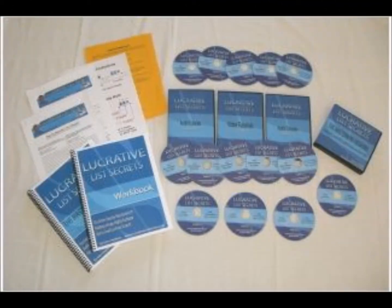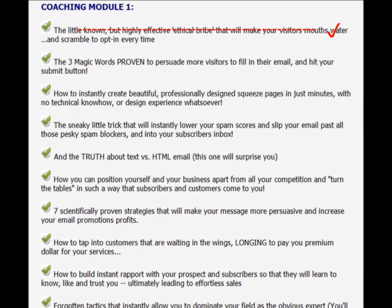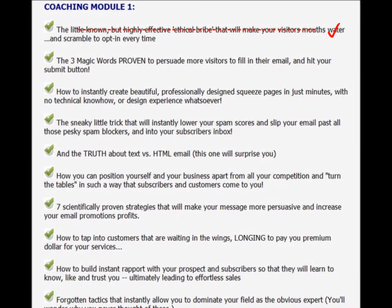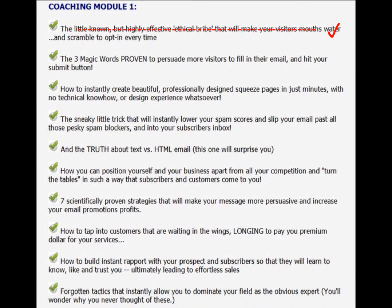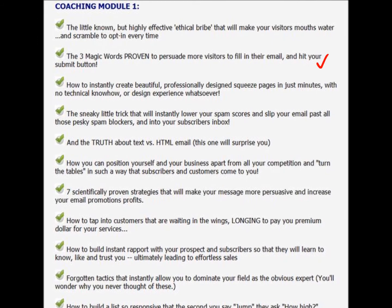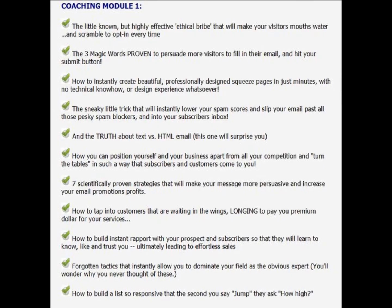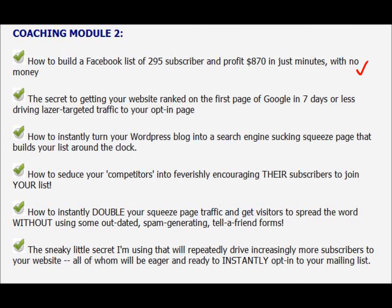The course itself is broken into four modules. Starting with Module 1, for instance, the little-known but highly effective ethical bribe that will make your visitors' mouths water and scramble to opt in every time. Three magic words proven to persuade more visitors to fill in their email and hit your submit button. Module 2 goes into how to build a Facebook list of 295 subscribers and a profit of $870 in just minutes with no money.